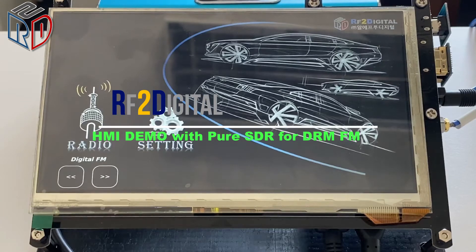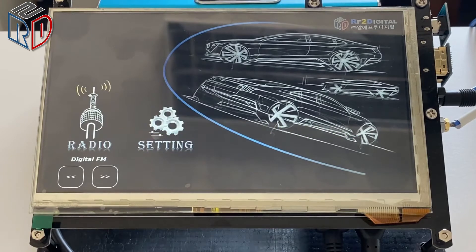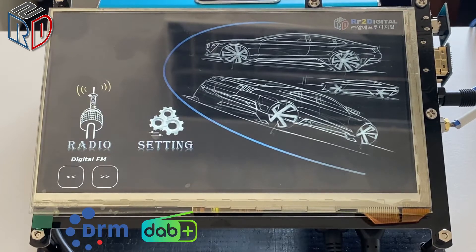Hi, William here from RF2Digital. RF2Digital provides the automotive SDR solution for all around radio standards, for example DRM, DAB, CDR, HD radio, etc.